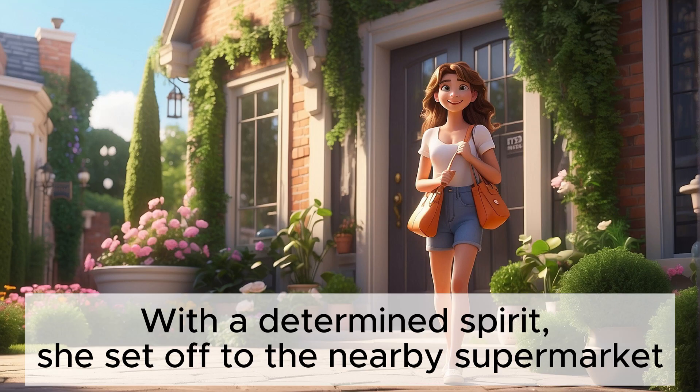With a determined spirit, she set off to the nearby supermarket. With a determined spirit, she set off to the nearby supermarket.